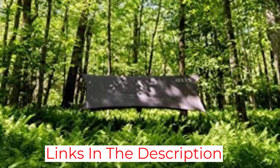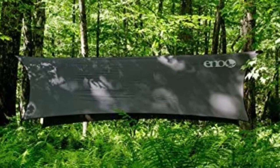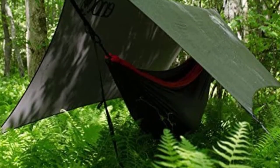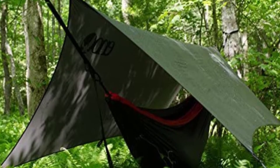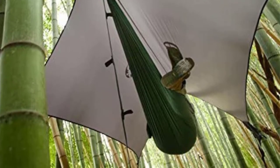The nylon is also treated with a polyurethane coating to add some waterproofing and make it a little bit more durable. The ENO Profly Rain Tarp will not leak no matter the weather, but it is not 100% waterproof and some water does seem to bead through. The only downside is that there are only 6 connection points, unlike others that have up to 19. Six is probably enough for most situations, but a few more would make it a lot more versatile.